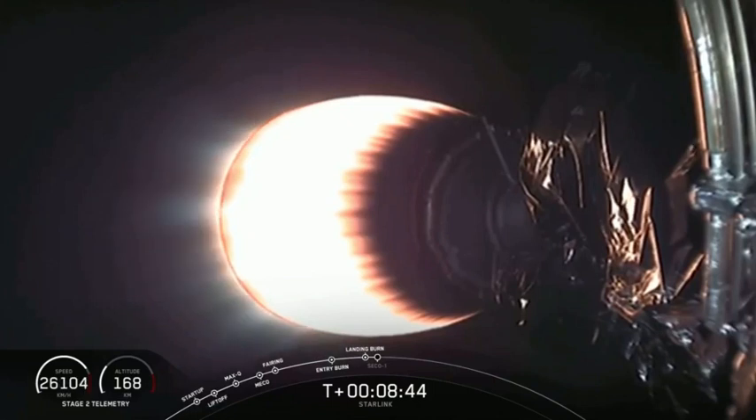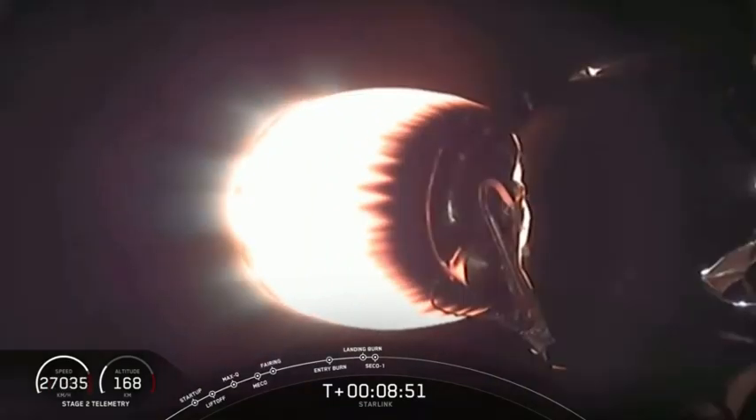Landing operators moving to procedure 11.100 on recovery one and ECF nine. We are expecting SECO — second engine cutoff — to happen shortly.